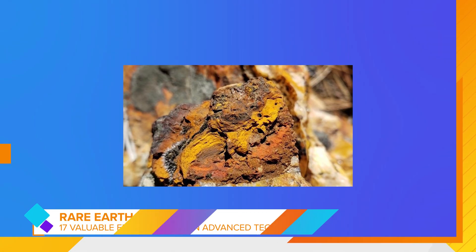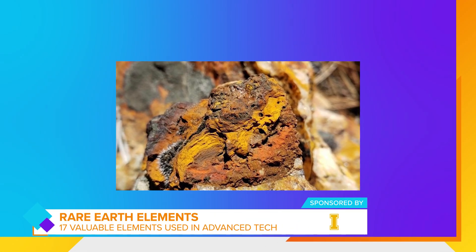Rare earth elements, including 15 lanthanides, yttrium, and scandium, are critical materials due to their unique magnetic, phosphorescent, and catalytic properties.